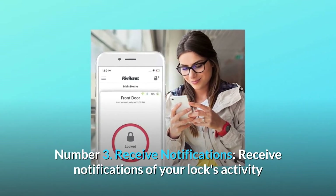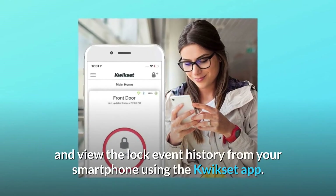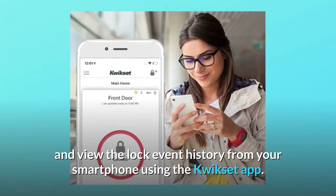Number 3: Receive Notifications. Receive notifications of your lock's activity and view the lock event history from your smartphone using the Kwikset app.